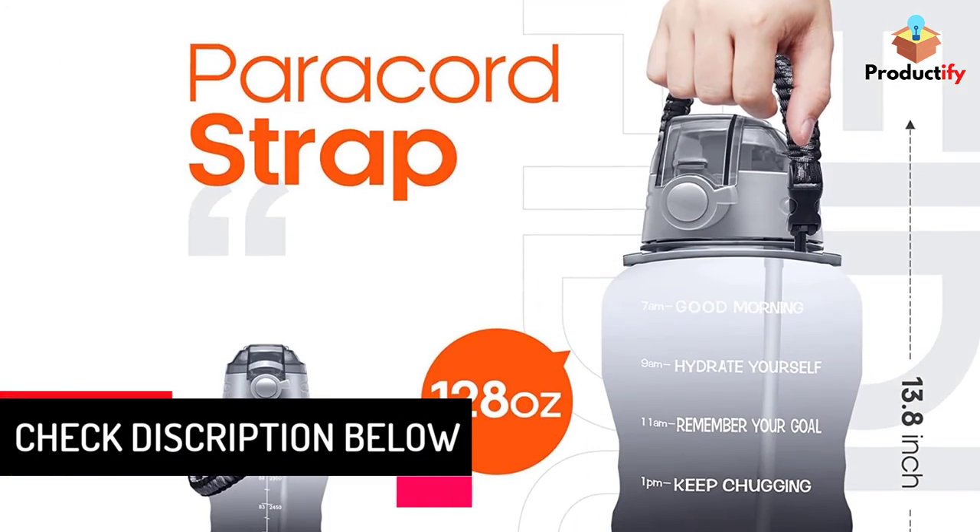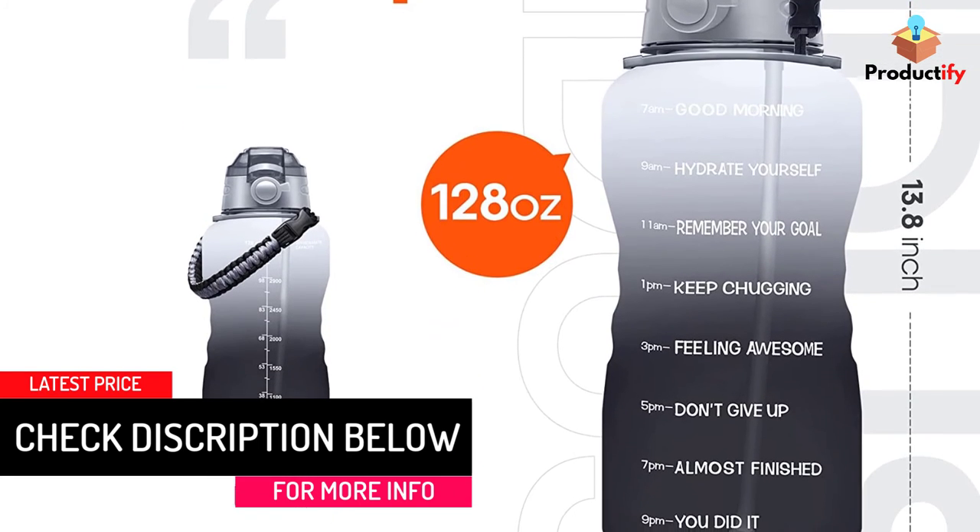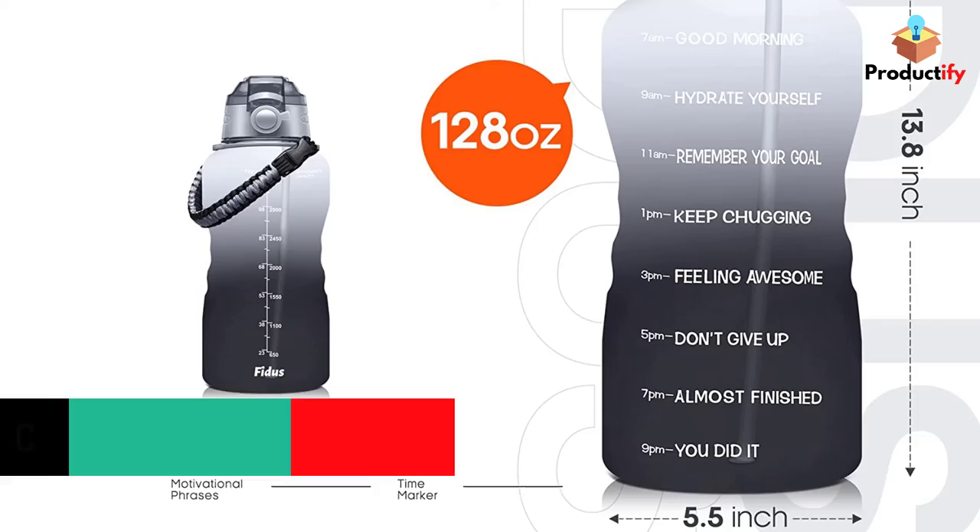With this bottle's chic design, manufactured from high-quality materials, anyone can enjoy carrying it around without any hesitation or embarrassment.